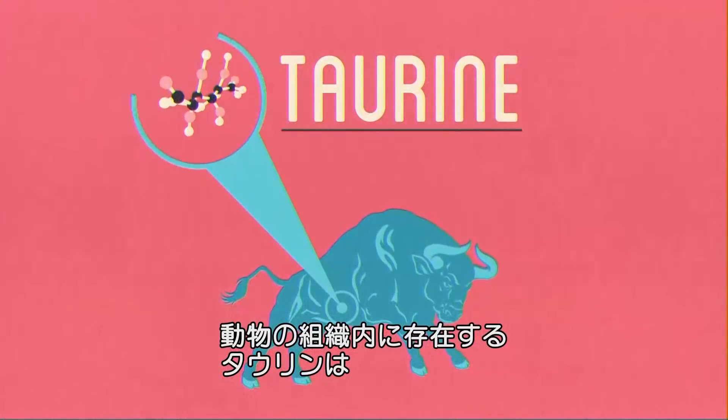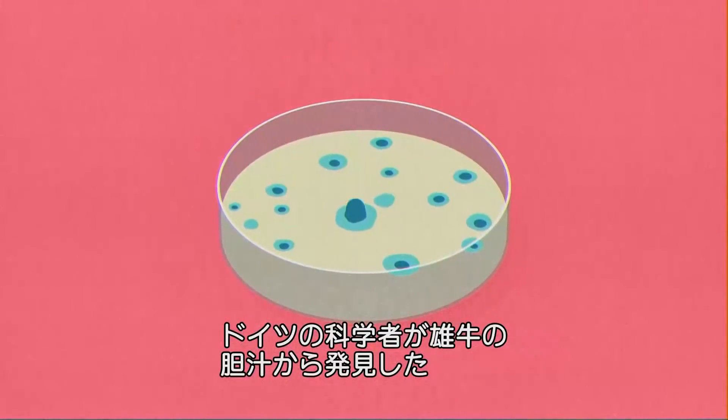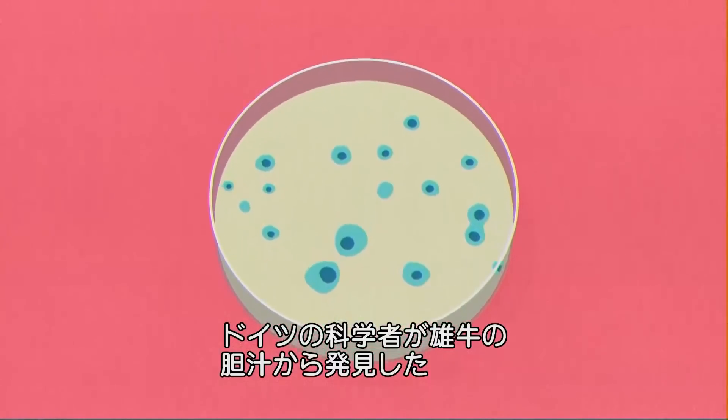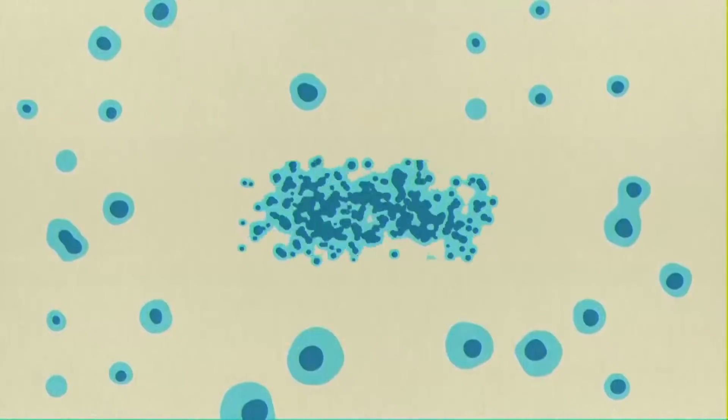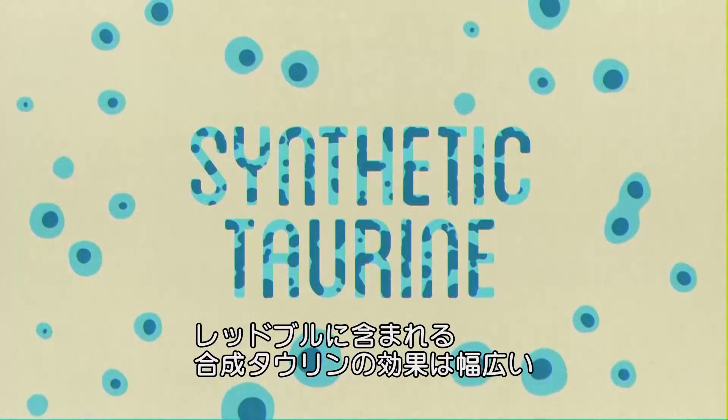Next up is taurine, an organic acid found in animal tissue. German scientists discovered the stuff in ox bile in 1827, naming it for the Latin taurus, or bull. The synthetic taurine found in a single Red Bull can have wide-ranging effects. Some studies show it can be a mood stabiliser, even an antioxidant.